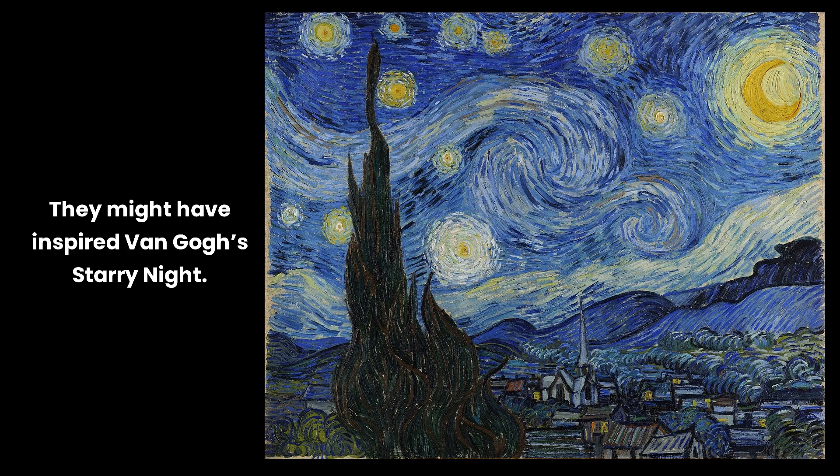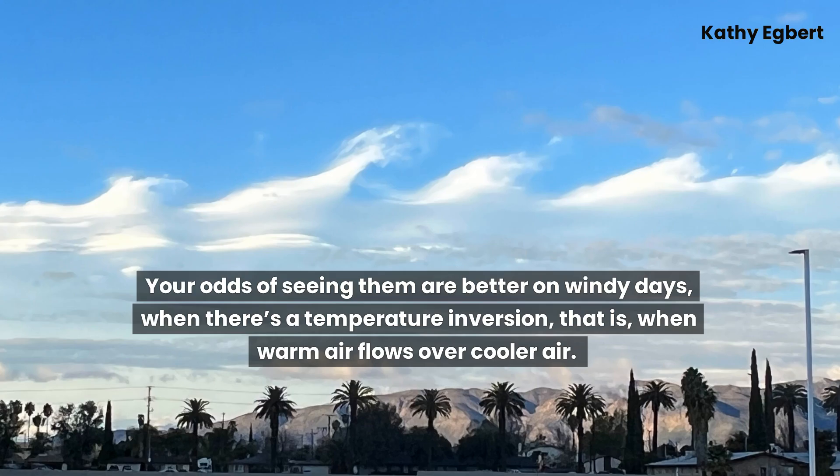They might have inspired Van Gogh's Starry Night. Your odds of seeing them are better on windy days when there's a temperature inversion — that is, when warm air flows over cooler air.